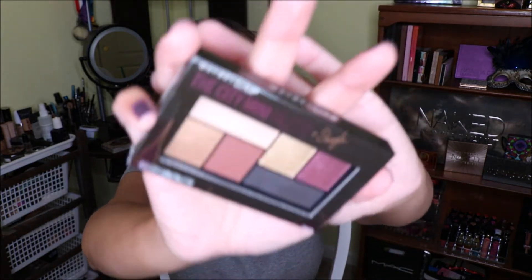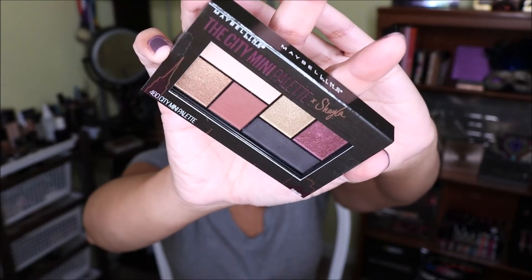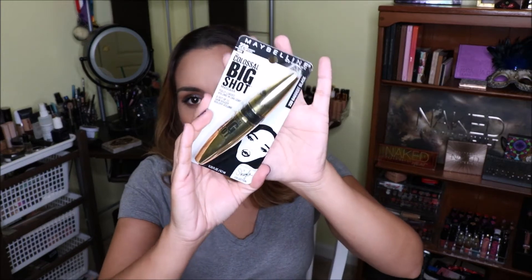I got the City Mini Palette from the Shayla Collection. It looks really pretty and I was excited to play with this one. I want to try to do a drugstore makeup look — I recently started using more drugstore products. I also bought the Shayla Collection Colossal Big Shot mascara in Black is Black.